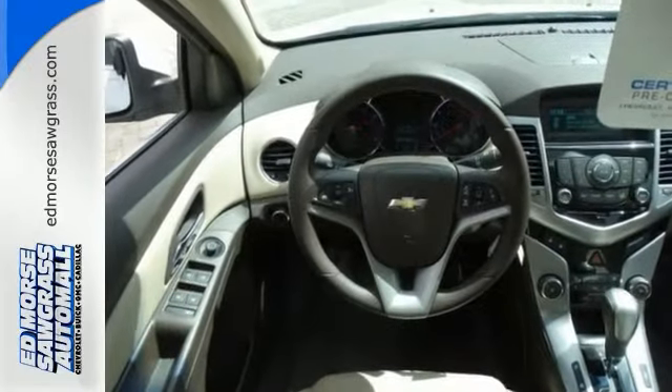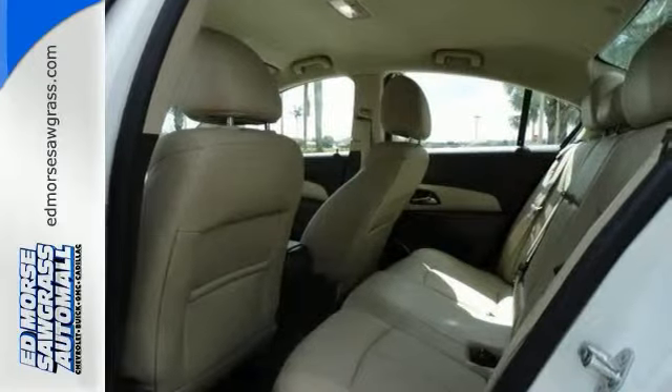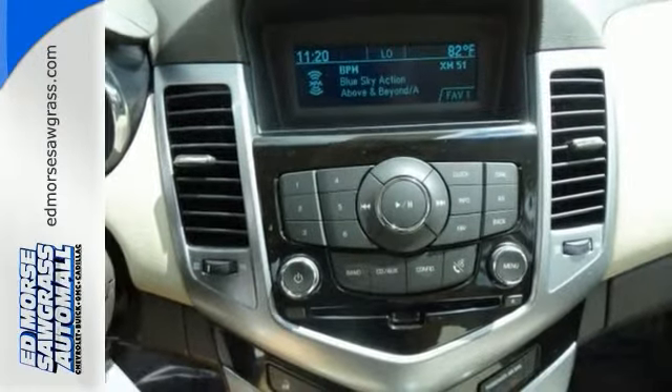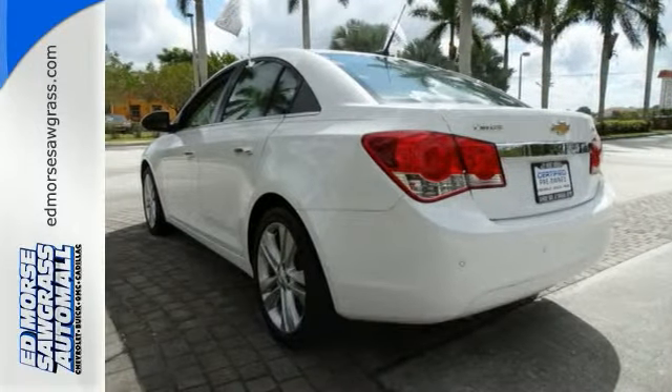It's a sedan you can trust with a crash test rating of 5 out of 5 stars. Your electronics will sync up easily with this Bluetooth enabled vehicle, and easily practice safe driving with the OnStar communication system and traction control.